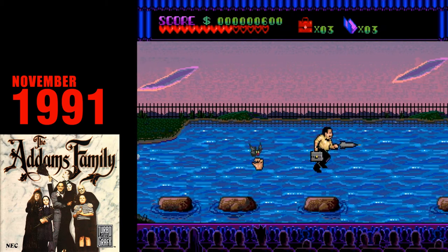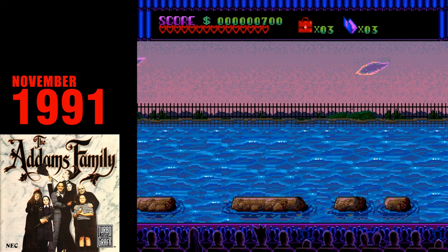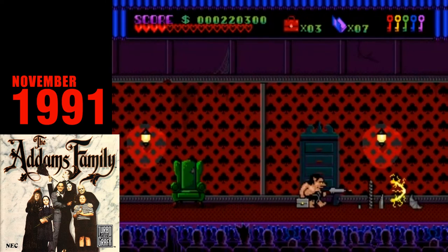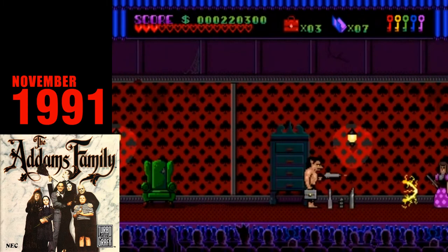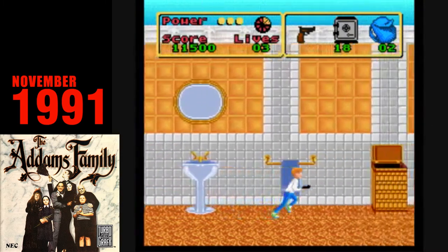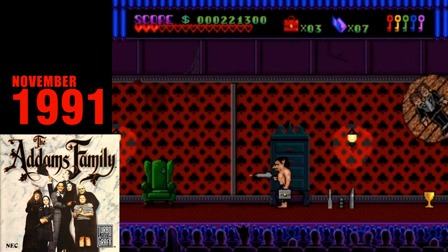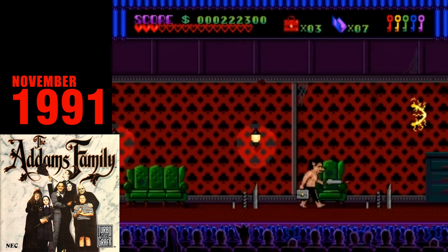The Addams Family is a side-scrolling action-adventure game that is loosely based on the film, even though the only character from the film ever shown in the cutscenes is Tully Alford, the family lawyer, played by veteran character actor Dan Hedaya. The game itself is pretty awful — as I played it, I couldn't help but be reminded of another really bad game based on a movie. Run, jump, collect items as you dodge rats and birds. This game makes Fester's Quest on the NES feel like a masterpiece.